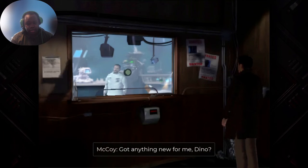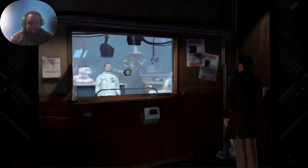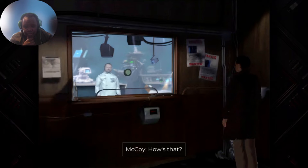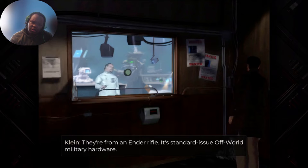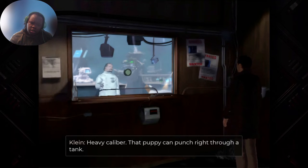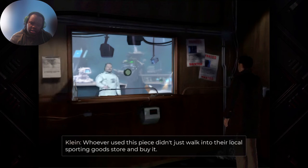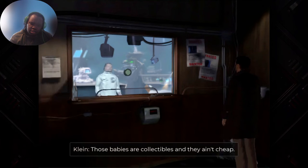Let's talk to him. Got anything new for me, Dino? 'I was wondering when you'd show your mug around here, McCoy. The shell casings from Runciter should be in the Museum of Military History. They're from an Ender rifle — standard-issue off-world military hardware. Heavy caliber. That puppy can punch right through a tank.' Oh shit. What can I conclude from that? Whoever used this piece didn't just walk into their local sporting goods store and buy it.